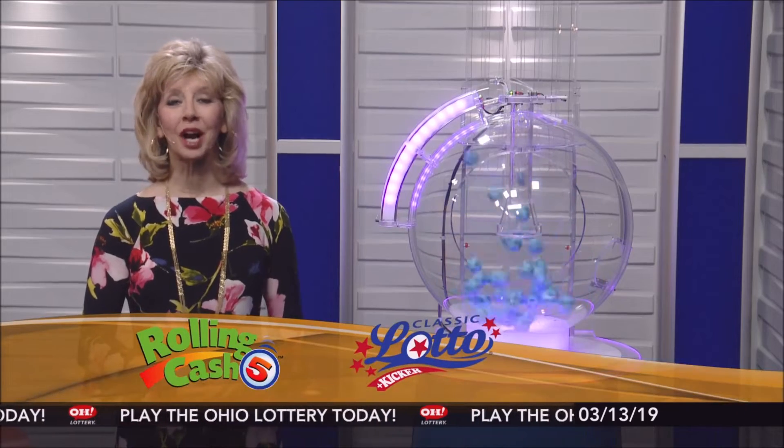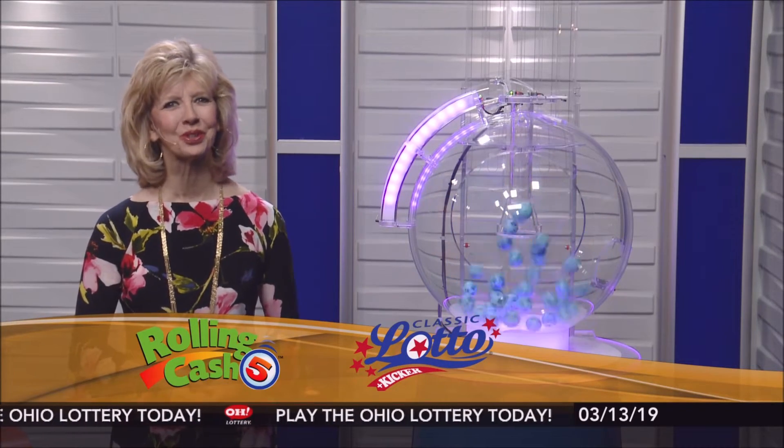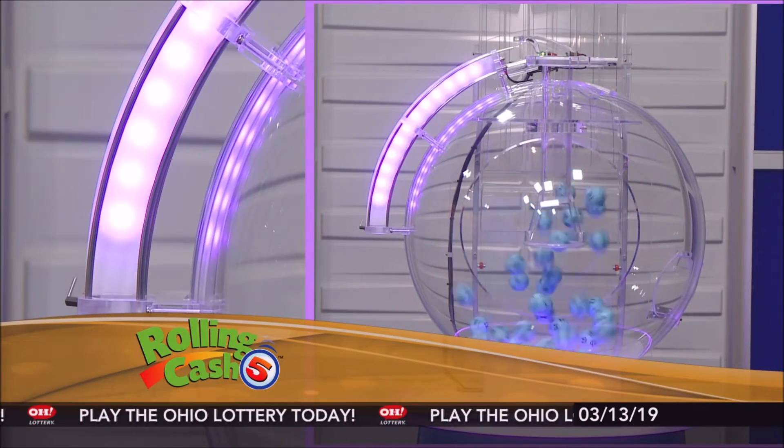Welcome to OhioLottery.com for tonight's Rolling Cash 5 and Classic Lotto drawings for Wednesday, March 13th. I'm Sharon Bicknell, and here are tonight's winning Rolling Cash 5 numbers.